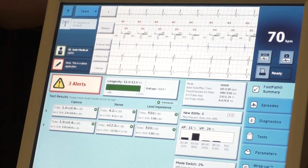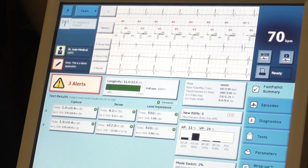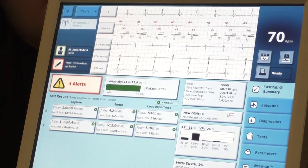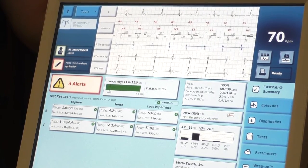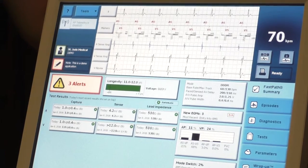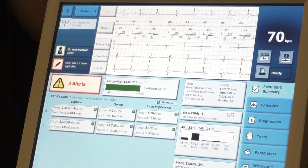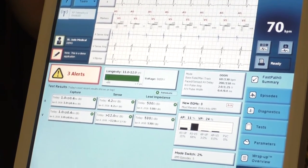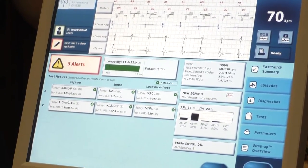Pacemakers have different modes. DDD is a mode — you can also have AAI, which is really only used in Europe, and VVI. The first letter is chambers paced: D means dual, pacing both atrium and ventricle. The second letter is chamber sensed: dual, sensing both atrium and ventricle, meaning you can sense P waves and R waves. The third letter is the response to sensing.